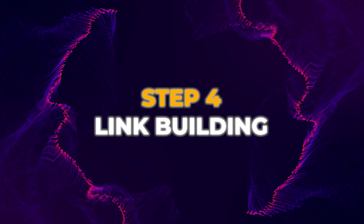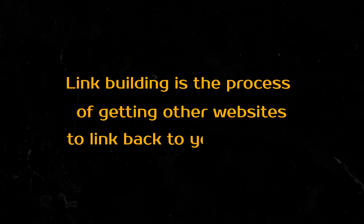Now, the essential aspect of SEO is link building. Let's discuss how we can actually do link building for free. First, what exactly is link building and why should you care about it? In simple terms, link building is the process of getting other websites to link back to your website. Think of these links as votes of confidence from other sites. When search engines see reputable sites linking to yours, it's a signal that your content is trustworthy and valuable.